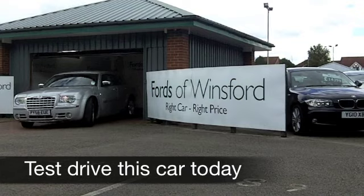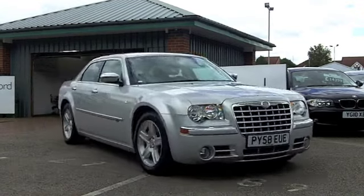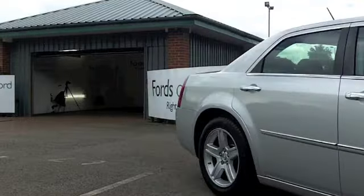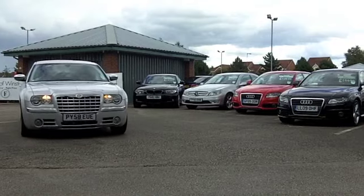The Chrysler 300C is one of those cars that really makes a statement, and I think these cars do look good. They're imposing, very refined to drive, and pretty quick off the mark. It is a big car.